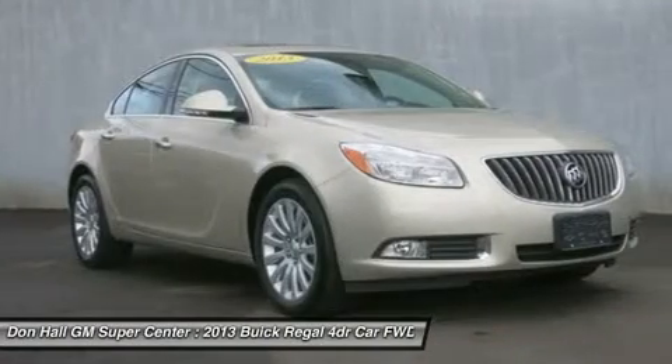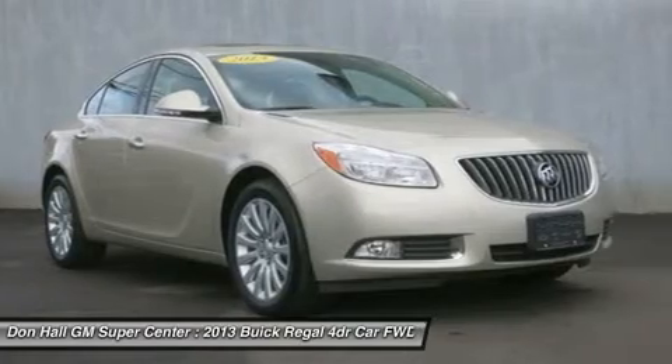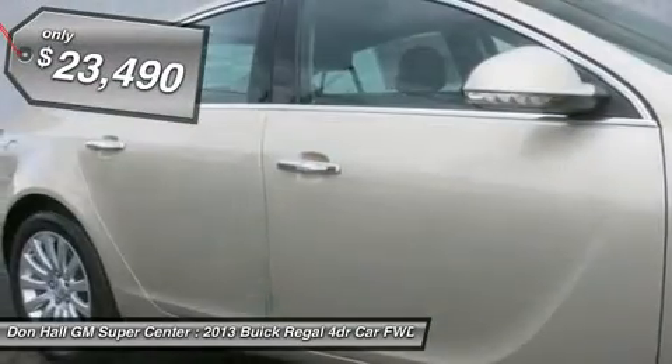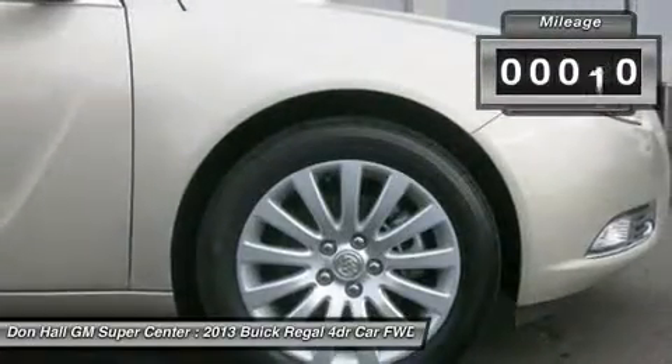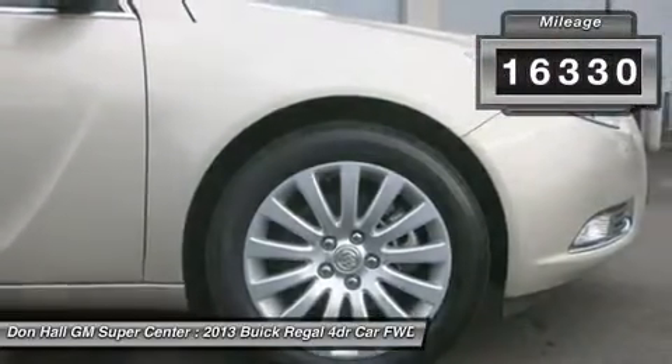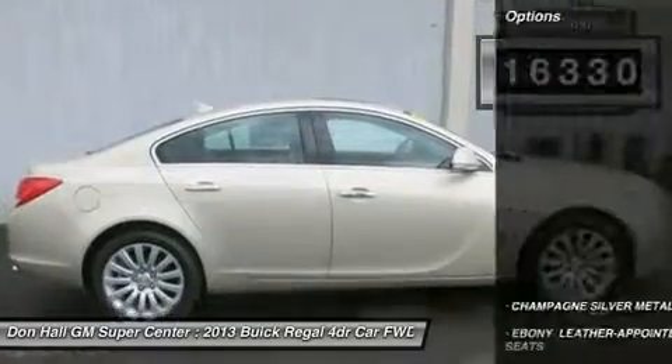This stylish sedan has a spacious leather interior with moonroof and many inside perks. What stands out about this Regal is its ultra-low miles — with only 16,340 miles, it has the remainder of the factory warranty. This is a one owner unit.